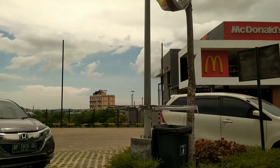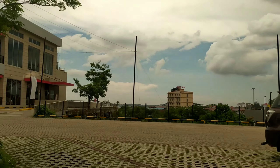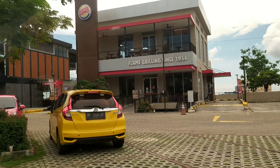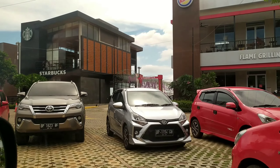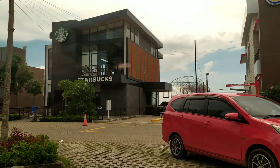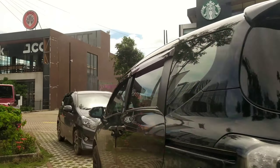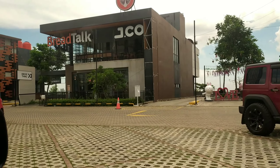Jadi ini kita berputar dulu. Pas banget ini di samping Gedung Pollux Habibi ya, pemandangannya juga indah. Tempat parkirnya luas, jadi tidak perlu khawatir yang bawa kendaraan, baik motor maupun mobil. Ini pas di seberang Kampus Politeknik ya, itu dia gedungnya, itu McDonald.